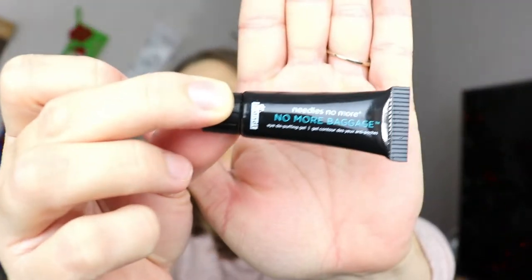Oh, this is a good one! This is one of my favorite products. This is from Dr. Brandt — this is the Needles No More No Baggage Eye Puffing Gel. I actually have a full-size tube of this, and one of my lovely subscribers sent me another tube, so I am fully stocked. I love this product so much — I'm definitely going to put it in a giveaway. I cannot say enough good things about it. It makes my under-eye look refreshed, and applying it has a cooling sensation. It is heaven on days I get no sleep.